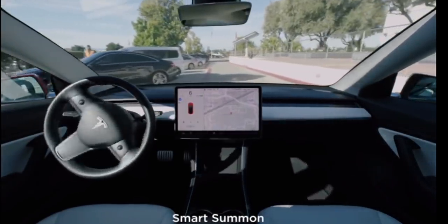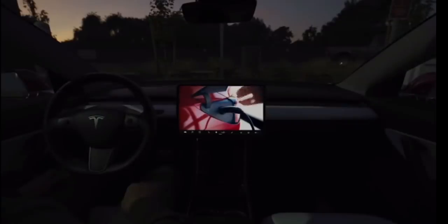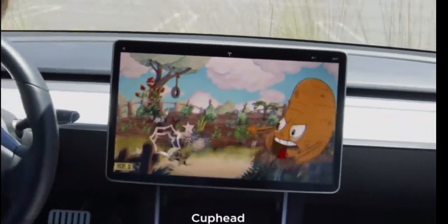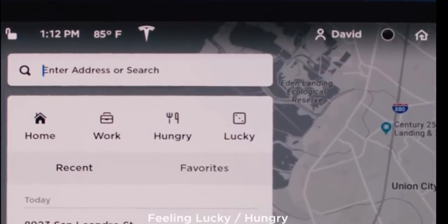With standard connectivity, you'll get navigation, but you won't have live traffic, satellite view maps, live streaming, karaoke, music streaming, or the internet browser. In order to get these features, owners now have to pay $9.99 a month.